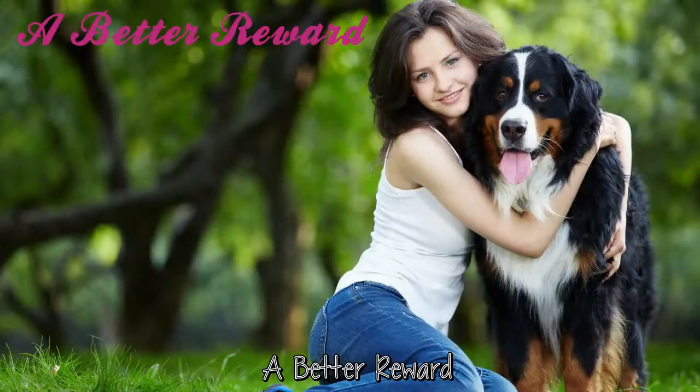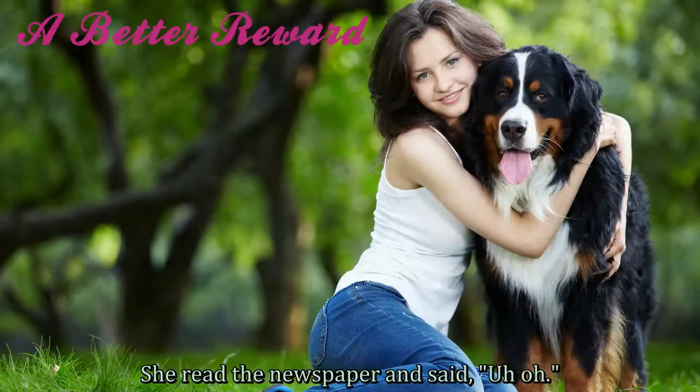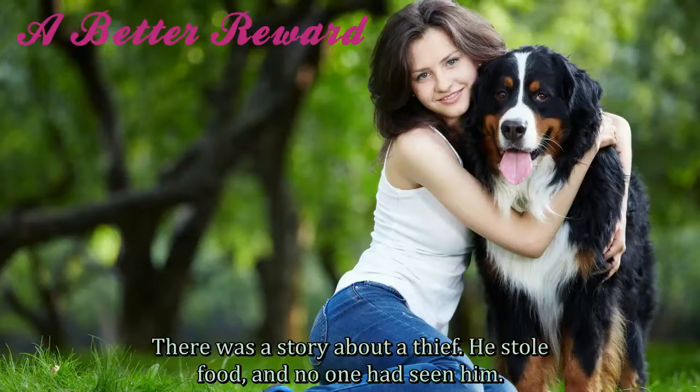A Better Reward. Jenny delivered food for a restaurant. She read the newspaper and said, "Uh-oh." There was a story about a thief.